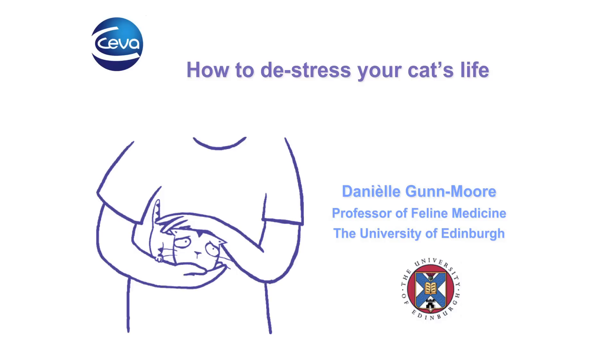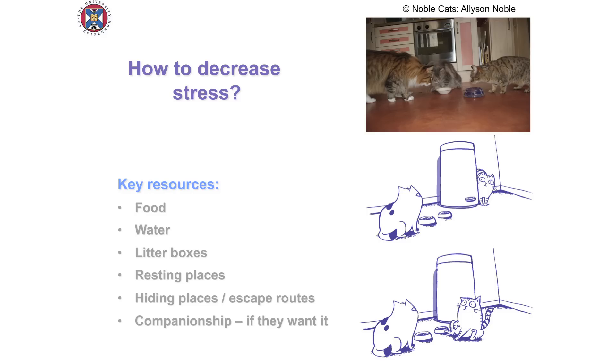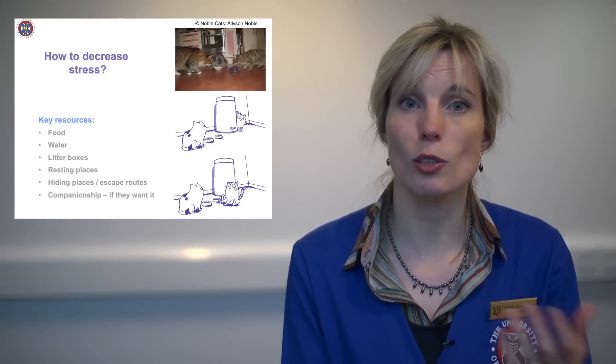Welcome to this short video on how to de-stress your cat's life. We're going to concentrate on the environment and how we can improve it for our cats. The first thing we need to think about is what does a cat need — what are its key resources? That is so important because if a cat hasn't got easy access to its key resources, it is going to be stressed.